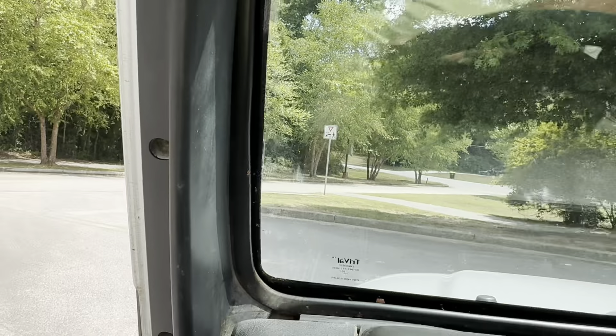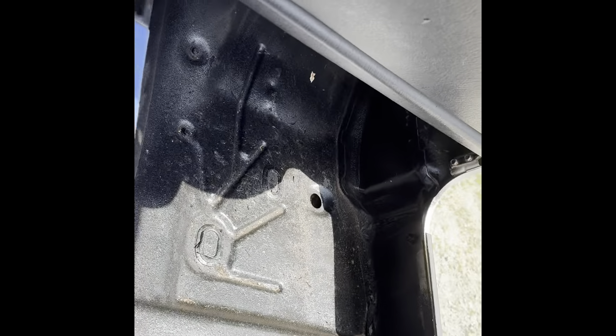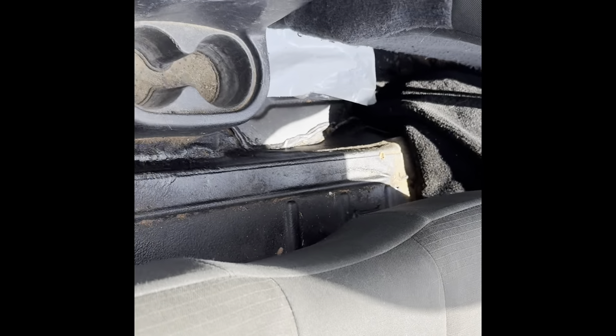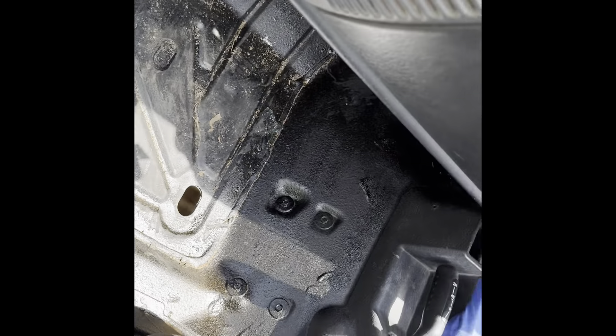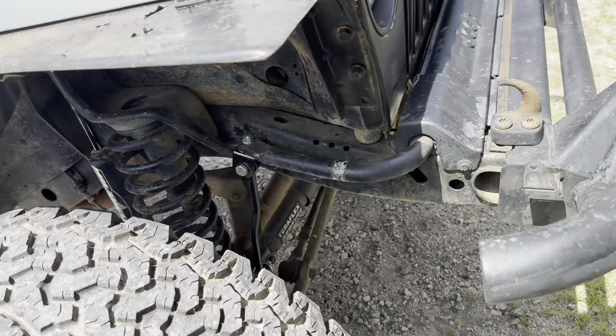Shifts out good. We did put floor pans in — a driver's side floor pan; the passenger side did not need it. We put both back rear floor pans, so it's got the rear floor pans and the front floor pan. It's all good to go.